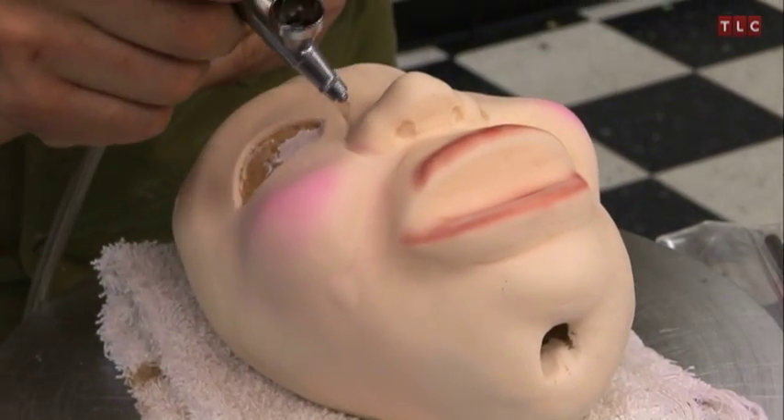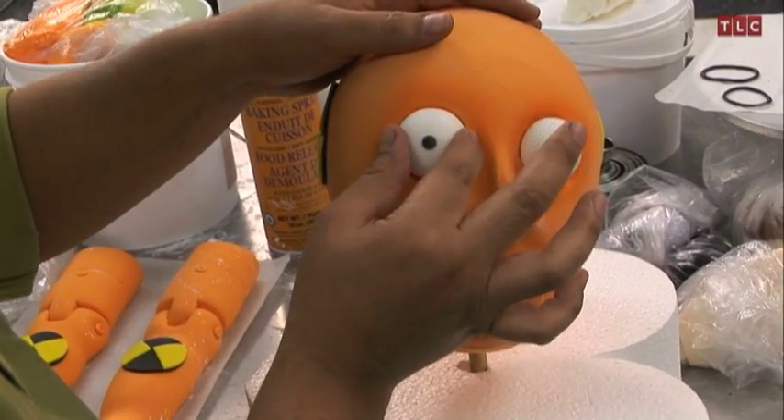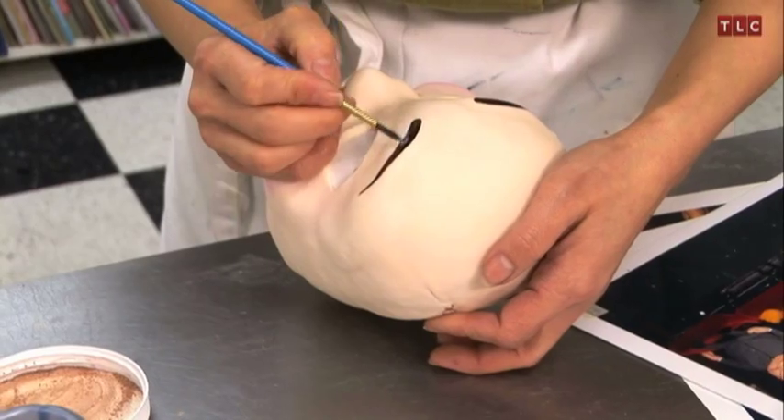Lips and cheeks get airbrushed with colored cocoa butter emulsion. Eyes are colored and lined with fondant. Each detail is painstaking and time-consuming.